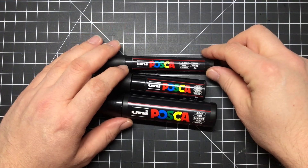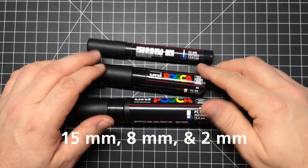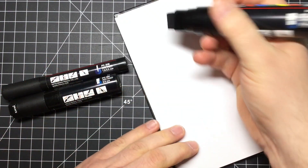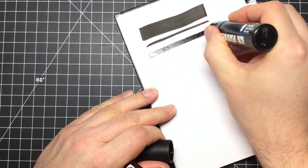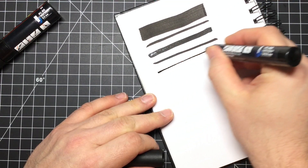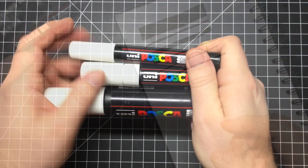I bought three different sizes: a 15mm, an 8mm, and a 2mm so I could get thick, middle, and thin lines. Once you load these with paint they just come out really nice — these were really fun to use. I've used them before, but not like this. This was a massive undertaking and I was really excited and happy with how long these markers lasted — they lasted throughout the whole project.